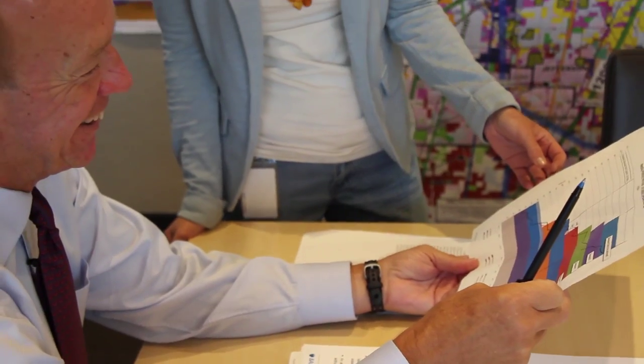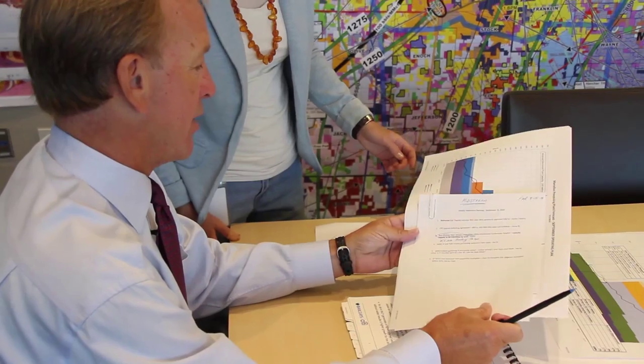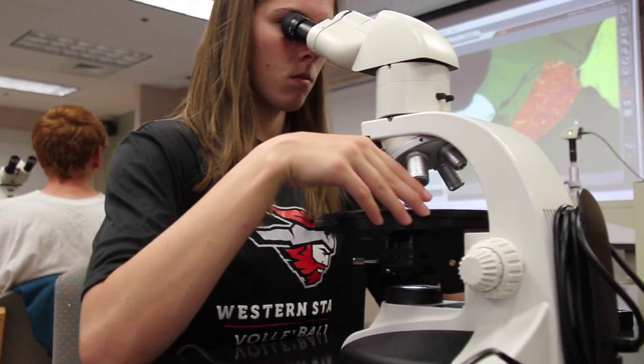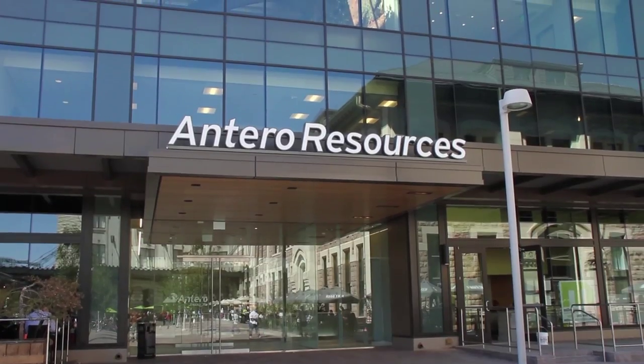The petroleum geology program has really been made possible by some key supporters. When Paul Rady first conceived of this program, I think he saw that from this great classical geology foundation, we could build something that really would serve both society and industry quite well. With the appropriate introduction of petroleum geology and geophysics technology to this great geology program, we would be serving the future needs of industry as well as society.